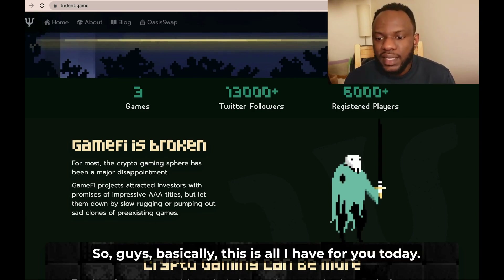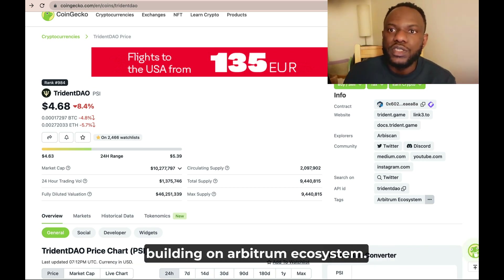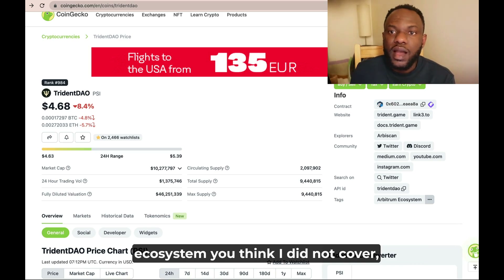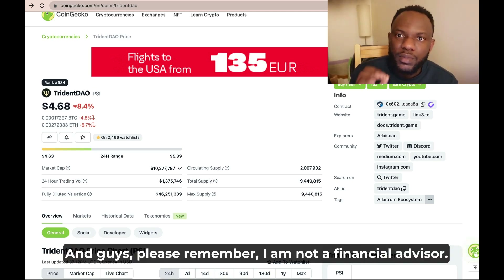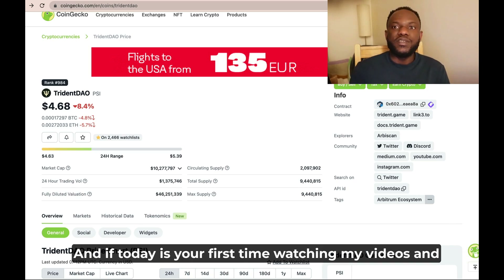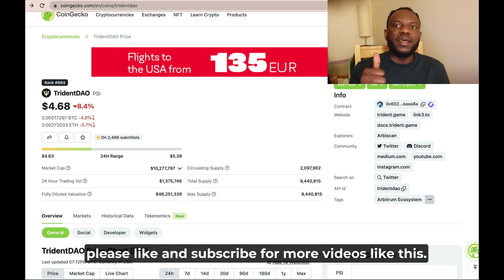That's basically all I have for you today — a quick update about projects building on the Arbitrum ecosystem. If you have other quality projects on Arbitrum that you think I did not cover, please drop them in the comment section and I will review those projects. Please remember, I am not a financial advisor — everything in my videos is just for educational purposes. If today is your first time watching, please like and subscribe for more videos like this.